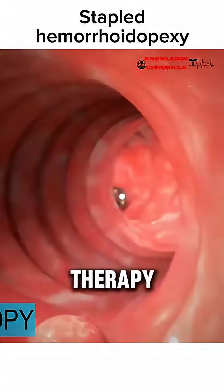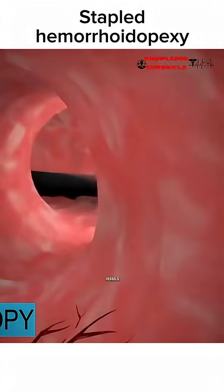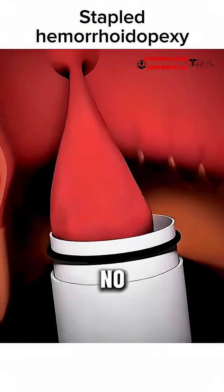Another modern fix is laser therapy. A thin laser fiber is placed into the hemorrhoid, zapping blood vessels and shrinking the swollen tissue with minimal pain and almost no bleeding.